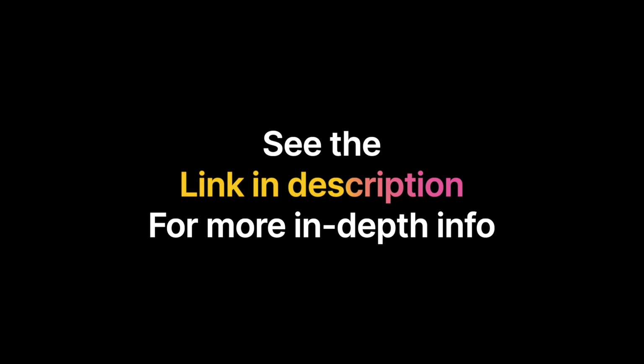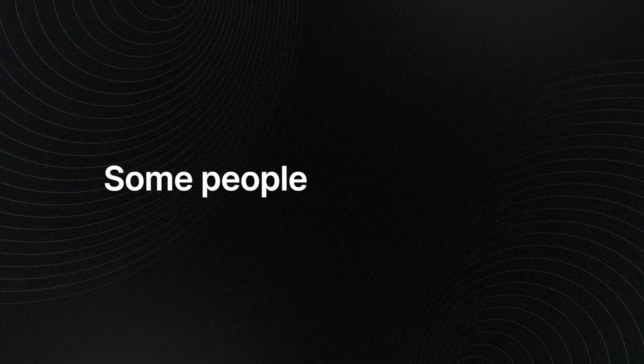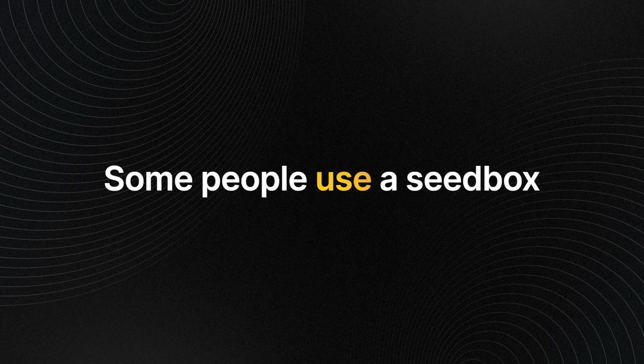That setup is very difficult if you're not tech savvy. I would just recommend getting a Plex share — sharing Plex with somebody. Some people go on Reddit for that. Either way, you want to avoid anything illegal.